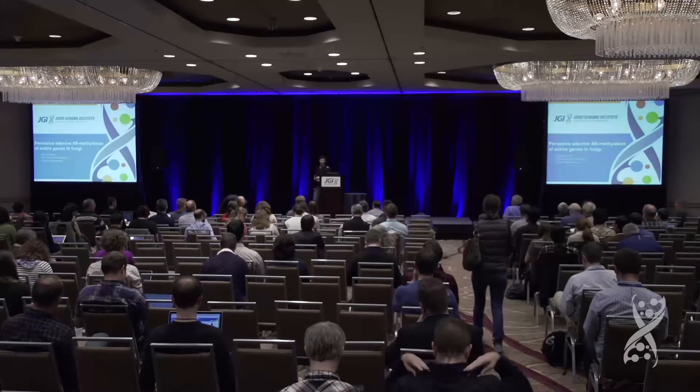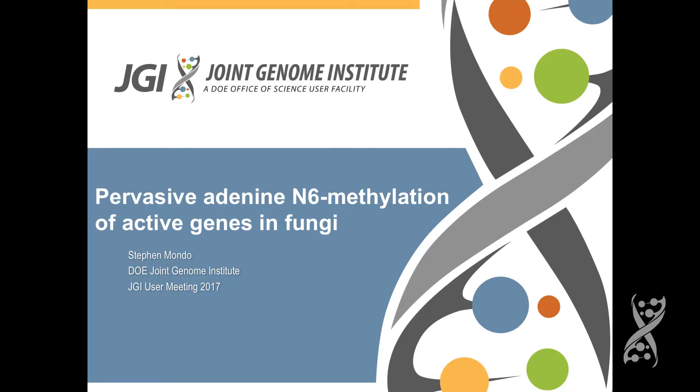Thank you very much for the introduction, Axel, and thanks to the organizers for inviting me to speak today. Today I'm going to be talking about our discovery of a new epigenetic modification within the fungal kingdom and our characterization of that mark.